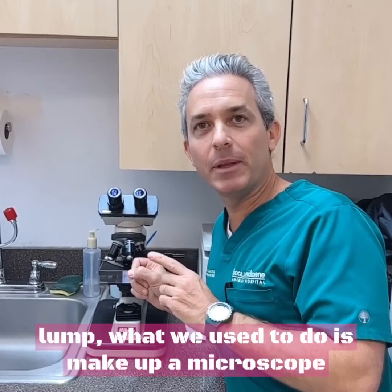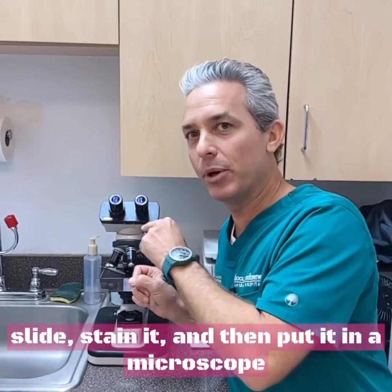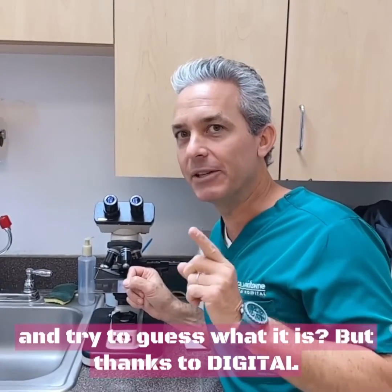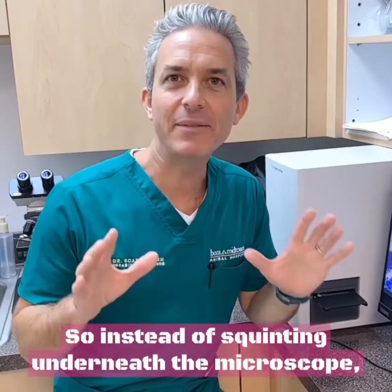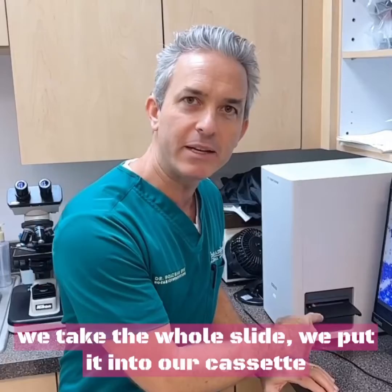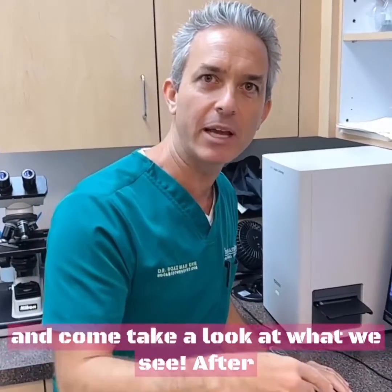After getting a sample from a lump, what we used to do is make up a microscope slide, stain it, and then put it in a microscope and try to guess what it is. But thanks to digital cytology, the process has completely changed. Instead of squinting underneath the microscope, we take the whole slide, we put it into our cassette tape, into our high-definition digital cytology, and come take a look at what we see.